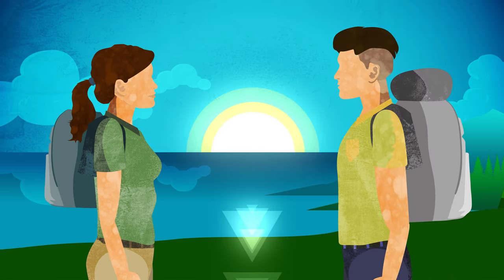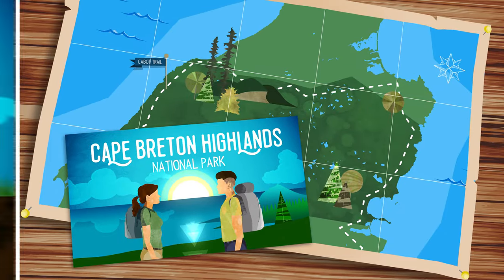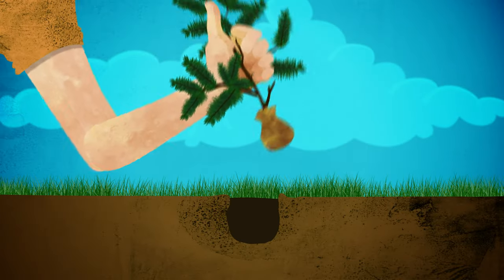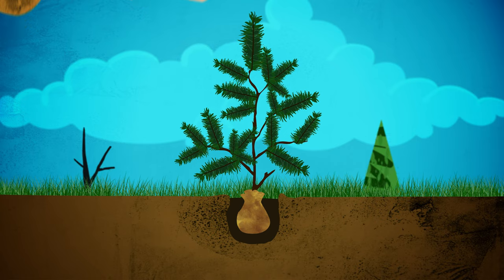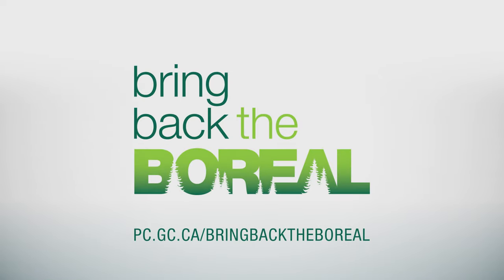And you can get involved too. Come visit Cape Breton Highlands National Park and see it for yourself. Plant a tree to help the restoration process and experience the magic of the boreal forest. For more information, visit pc.gc.ca/bring-back-the-boreal.